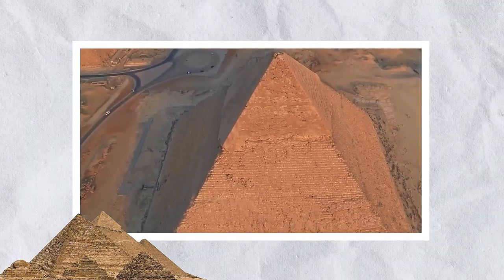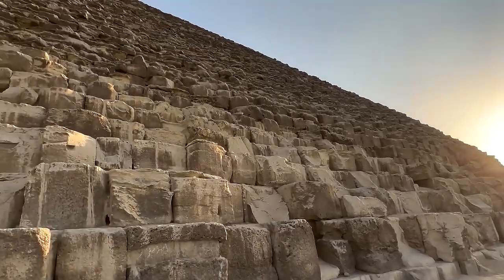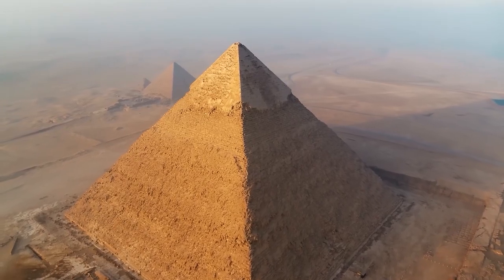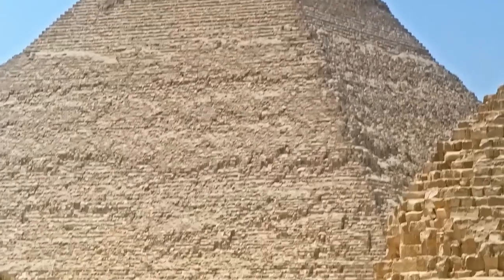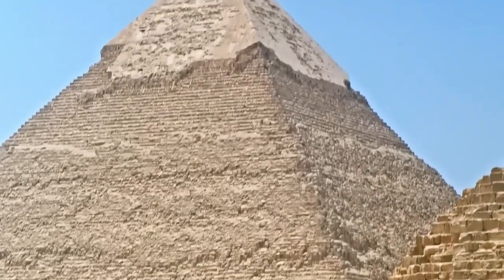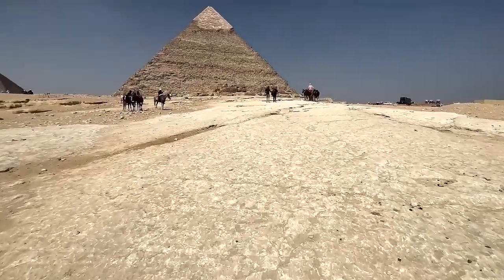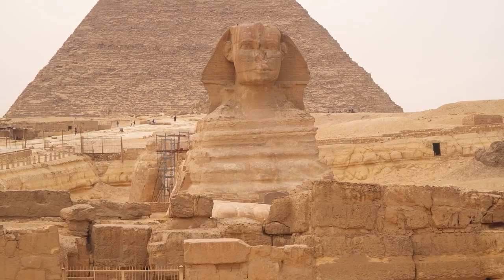Surrounding Khufu's pyramid are rows of mastabas, which are tombs where royal relatives or officials were laid to rest, in order to accompany and support him in the afterlife. Another notable pyramid is the Pyramid of Khafre, located in Giza, built by Pharaoh Khafre around 2,558 to 2,532 BC. It is the second tallest pyramid in Giza and houses the Great Sphinx, a large statue of a man with a lion's body.